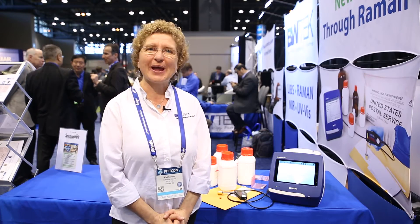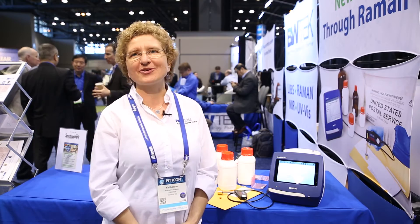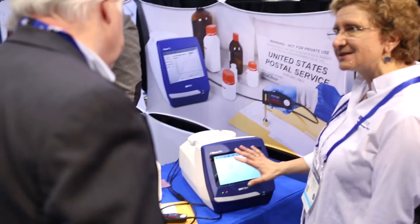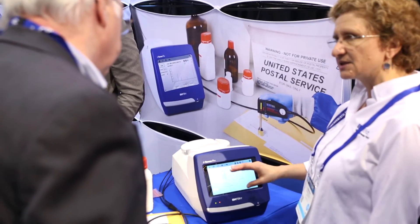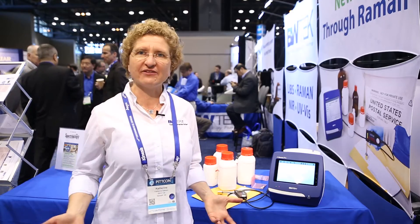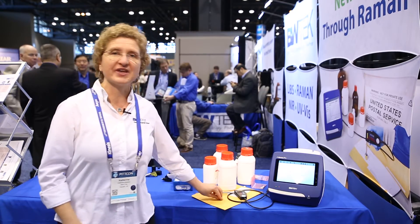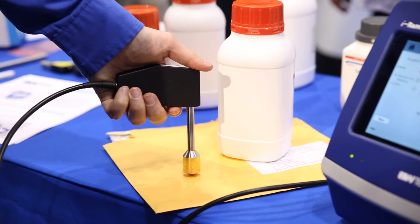Our iRaman Pro ST, with its high-throughput spectrometer and optimized optics, allows us to have a larger penetration depth, a larger sampling size, and a lower power density. This gives us the ability to measure through opaque packaging, through things such as coatings on a tablet, and to rapidly identify the composition.